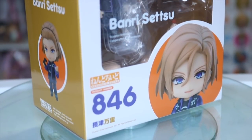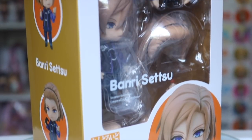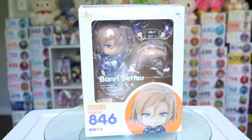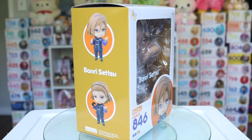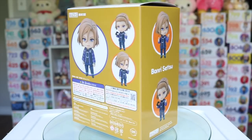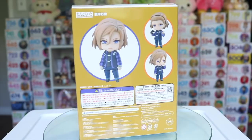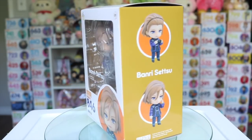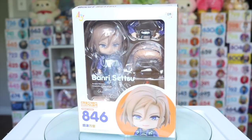I also picked up the Setsu Nendroid from A3 and honestly I've only played A3 the mobile game a few times. I really just picked up this Nendroid for his casual male outfit and other accessories. Though he has a very cute design in general and I do lack male Nendoroids so I decided to pick him up.